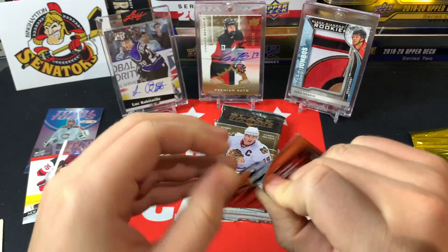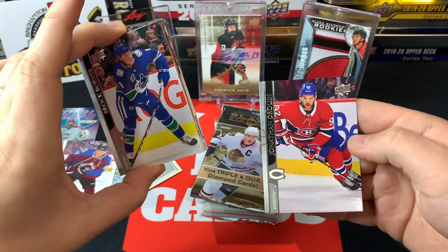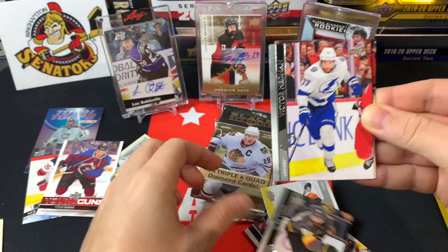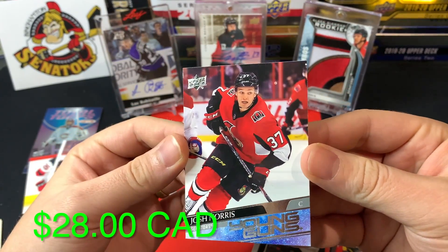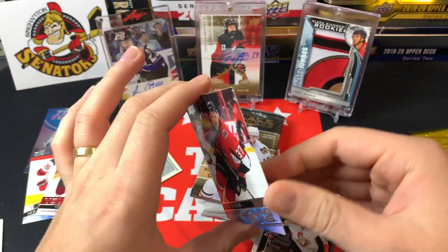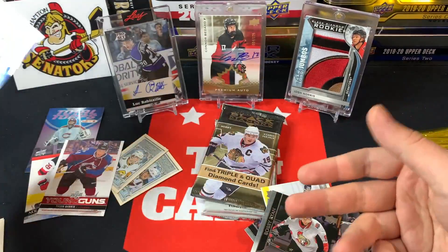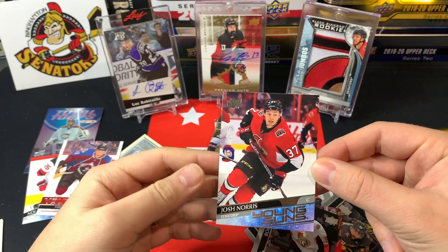We move on to 2021 Series One — do we go three for three on the young guns chase? We got Jonathan Drouin, James Neal, Travis Konecny, Brock Boeser, Alex Tuch, Victor Hedman, Bobby Ryan, and a Josh Norris Young Guns! Boom boom boom! He's having a phenomenal year — looking for the Sens to lock him up long term. That is a beautiful hit. Holy jumping, this gold box is off to a wicked start — three for three on the Young Guns chase! Tyson Barrie, Nolan Foote, and Josh Norris — one of the top five to get in Series One.